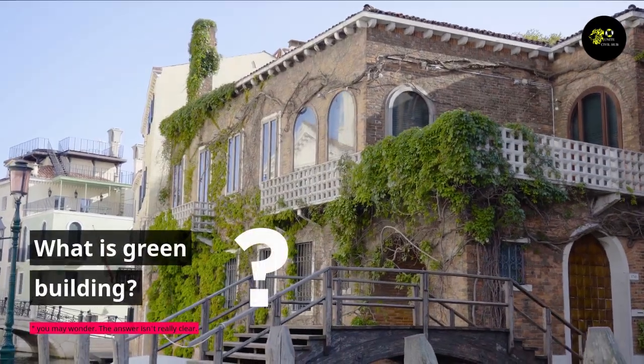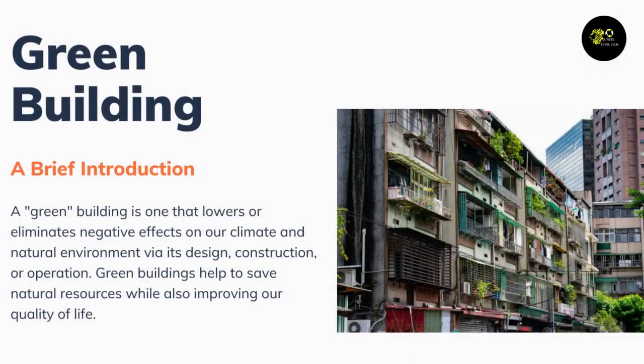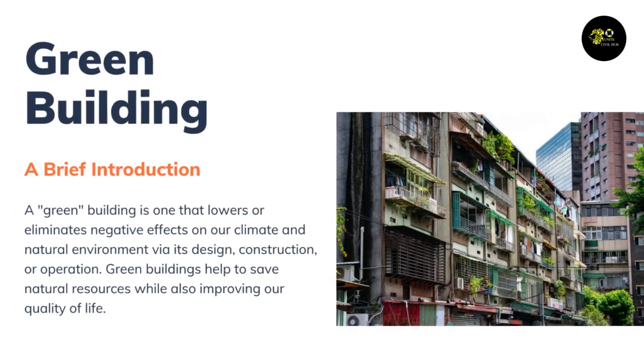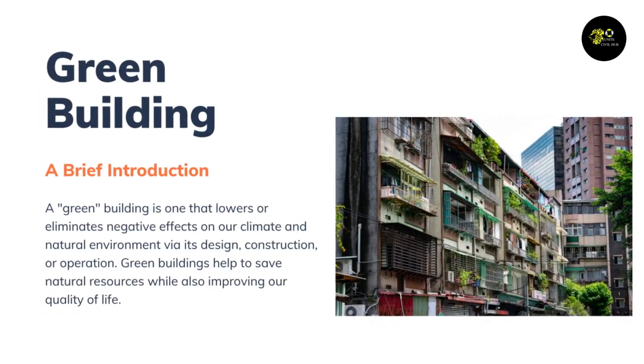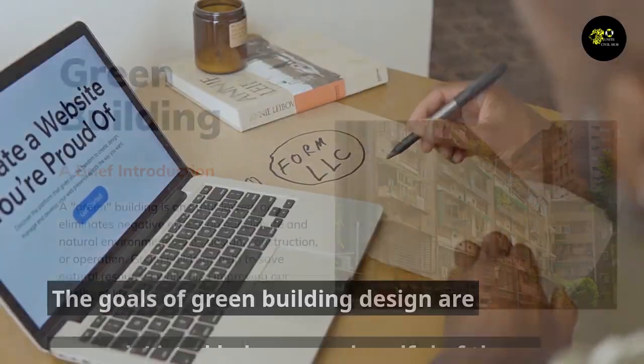What is green building? A green building is one that lowers or eliminates negative effects on our climate and natural environment via its design, construction, or operation. Green buildings help to save natural resources while also improving our quality of life.